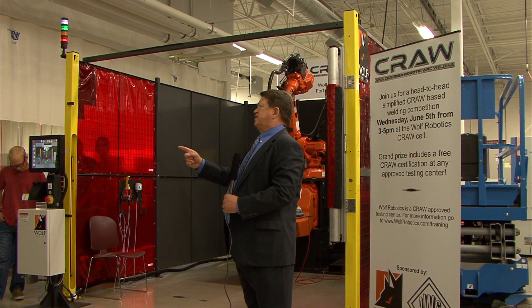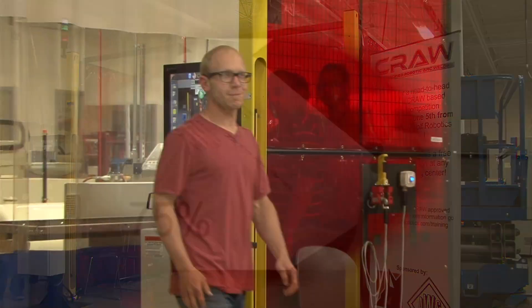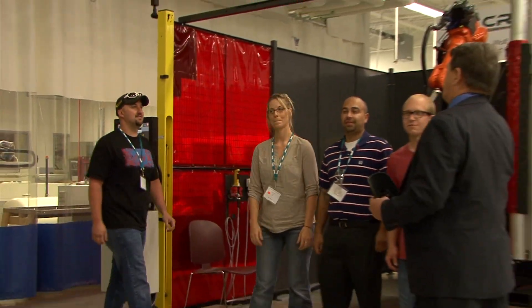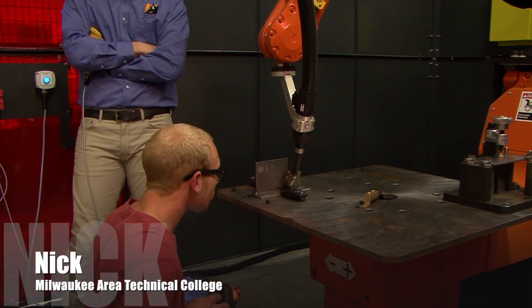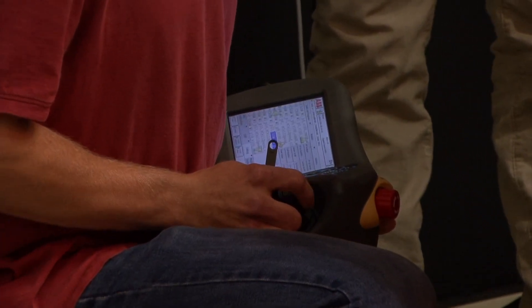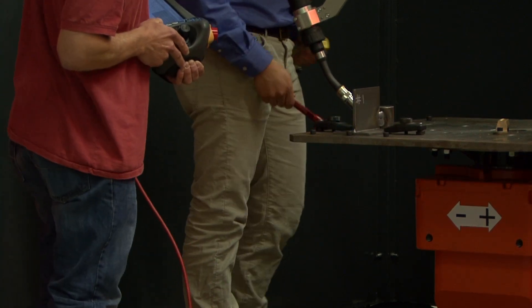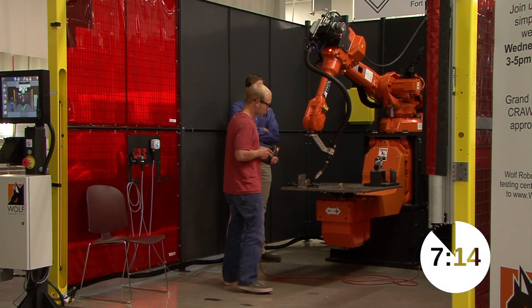The winner of this contest is the individual who has the best score in both the practical exam and the written exam. Today we have four contestants willing to take this first ever challenge. Mr. Young, our first contestant, is in the process of programming the robot. He is putting in precision points along the curvature of the weld, completing the shell program that already exists within the control. Every contestant has a maximum of 20 minutes to complete the performance test and a separate 20-minute increment to finish the written examination.